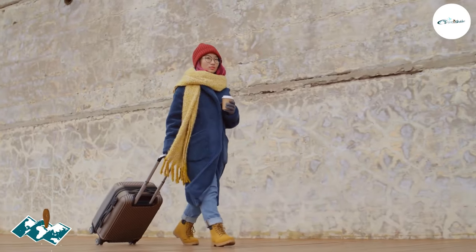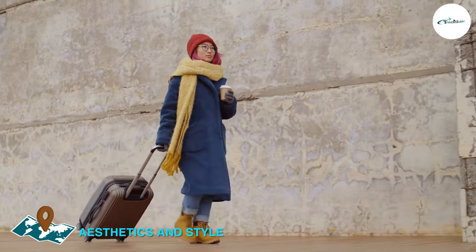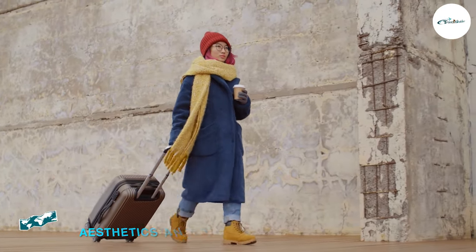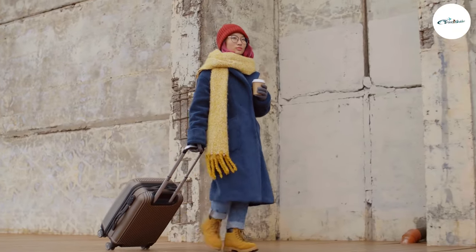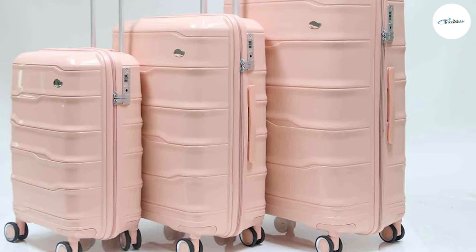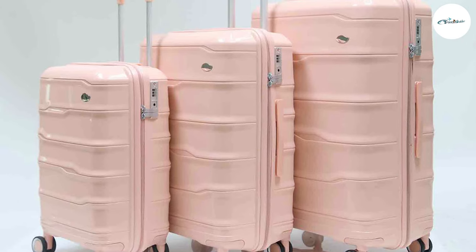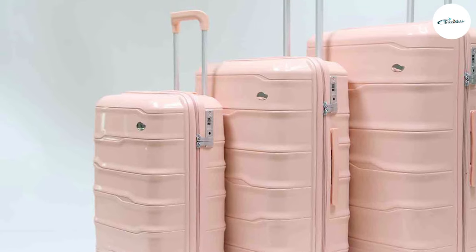If you value aesthetics and want your luggage to make a fashion statement, PC luggage often offers sleek and modern designs. The hardshell construction allows for vibrant colors, metallic finishes, and unique patterns, giving your luggage a fashionable and sophisticated look. PP luggage, on the other hand, offers a wide range of design options, including various colors, patterns, and textures, catering to different style preferences.